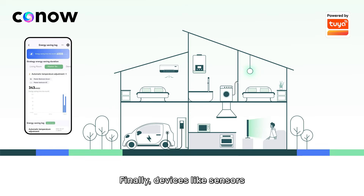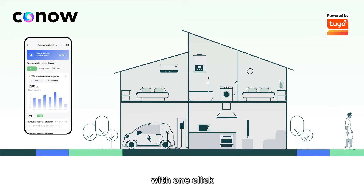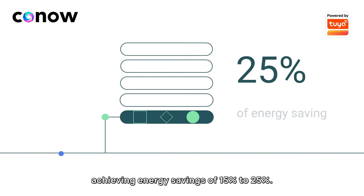Finally, devices like sensors, HVAC, and lighting are integrated to deploy energy-saving strategies with one click, achieving energy savings of 15% to 25%.